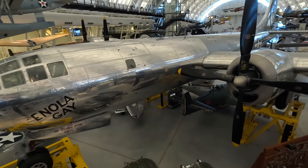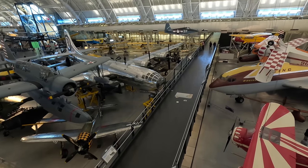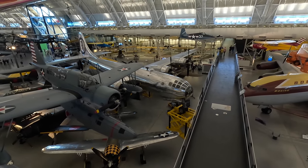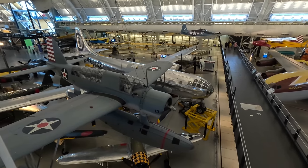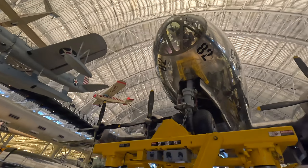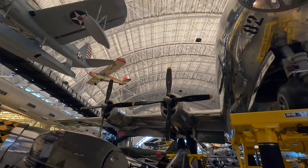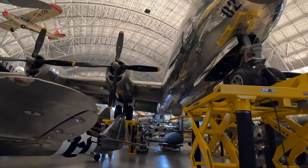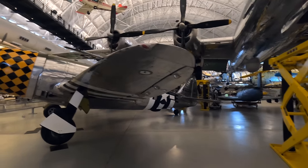The B-29 itself was the most expensive single program of World War II, even more so than the Manhattan Project to make the bomb, and introduced a whole range of design features. It was pressurised — hence the unique rounded shape of the fuselage — although they would depressurise it when flying over combat zones so that any minor scratch from shrapnel wouldn't cause a dramatic pressure differential that could tear the plane apart. It had a complex remote gun turret system where a single man could control multiple turrets at a flick of a switch. It was powered by four Wright R-3350 Cyclone turbo-supercharged engines pushing it to around 339 miles per hour.